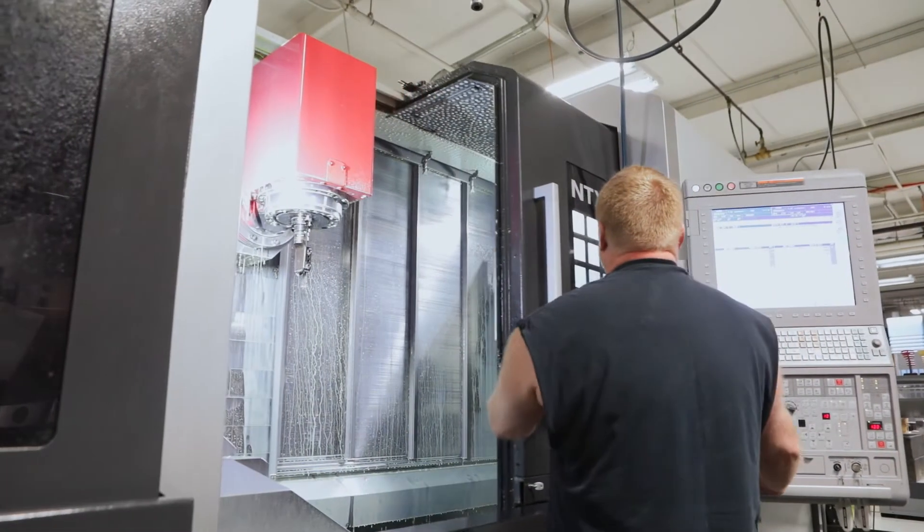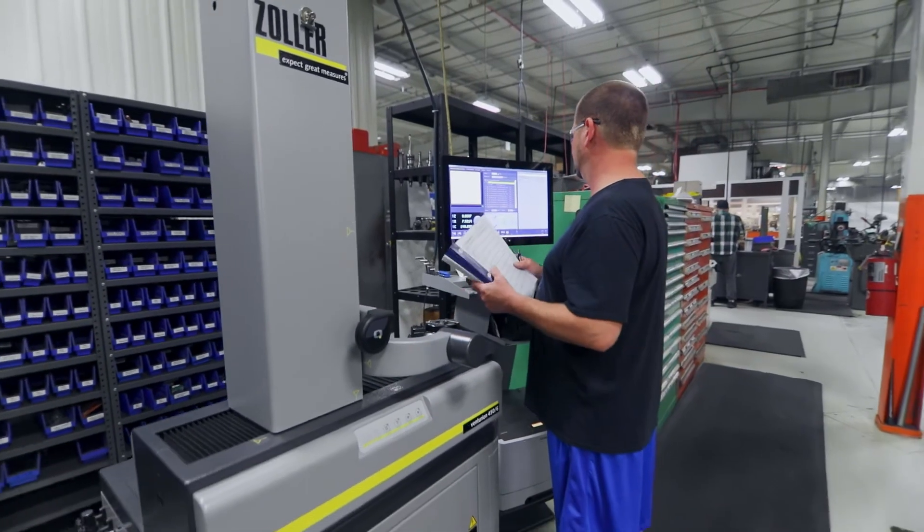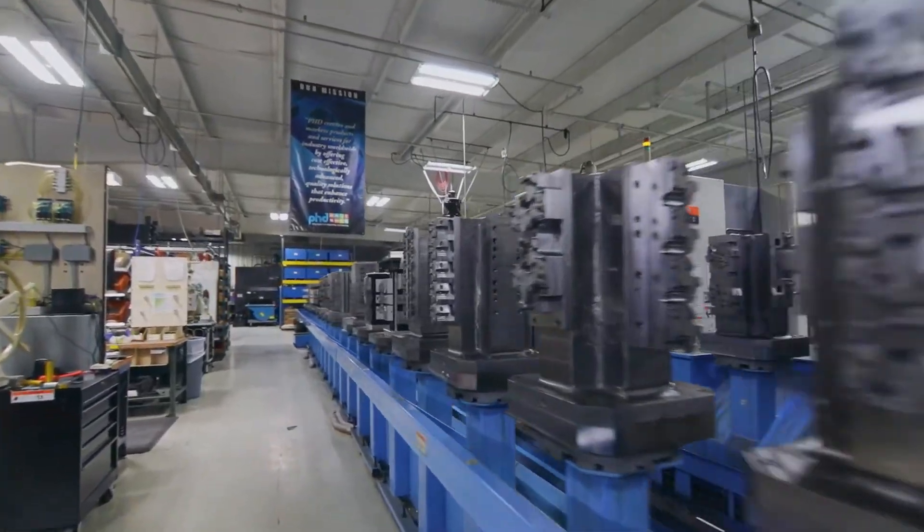As a leader in industrial automation, PHD knows that few applications are alike. But every application relies on precise, reliable systems and components.